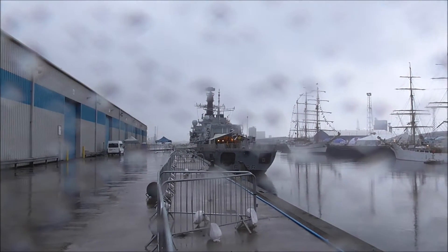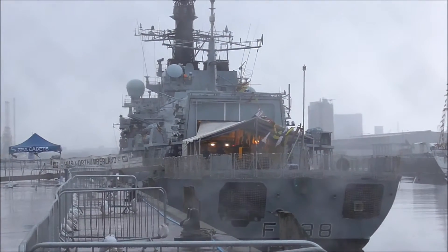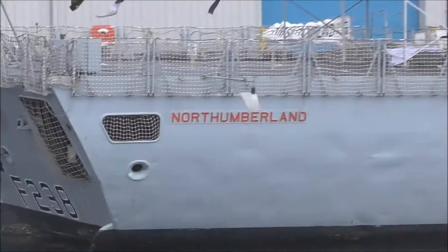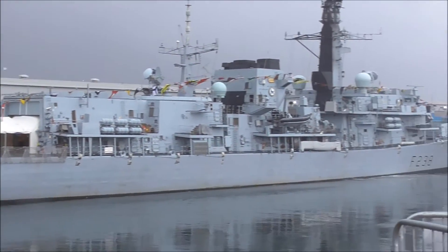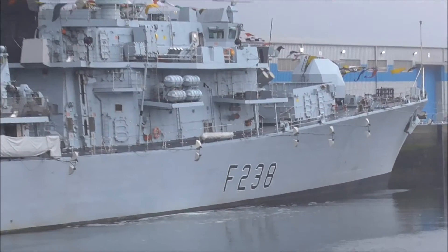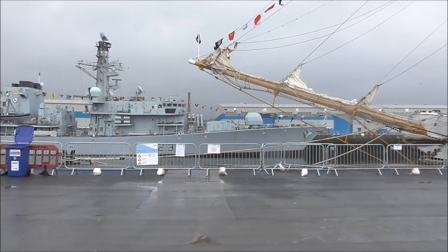This is the HMS Northumberland, and unfortunately I'm not allowed any closer to it, but I will go on to the other dock. This is the HMS Northumberland of the Royal Navy. F238.